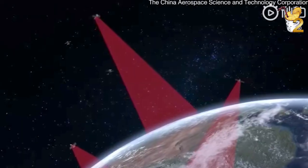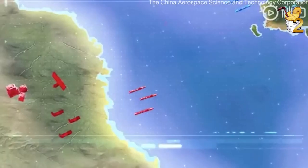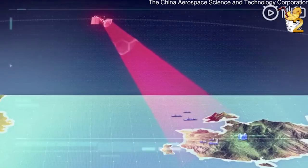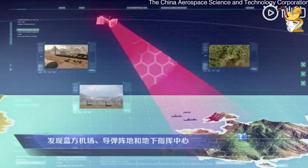New video shows China simulating hypersonic missile attack on enemy forces. An animated video published by China Aerospace Science & Industry Corporation showcased hypersonic boost glide vehicles in a four-minute war propaganda video, reported Global Times.